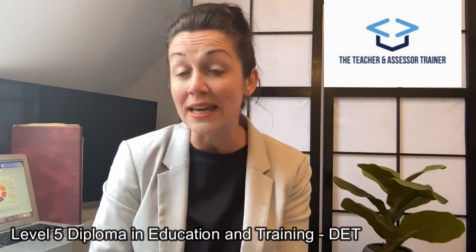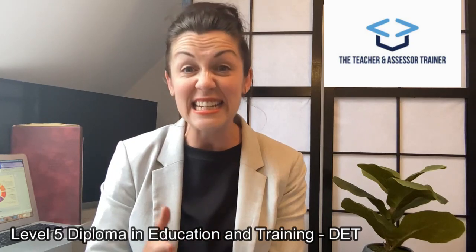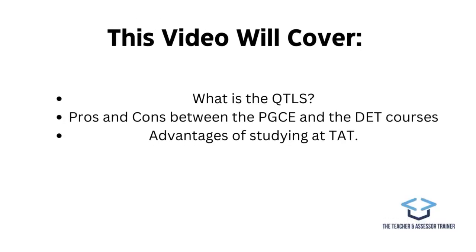Hi and welcome to Teacher and Assessor Trainer, TAT for short. My name is Emily and in this short video I'm going to talk you through our Level 5 Diploma in Education and Training, DET. We will look at what the QTLS is, the pros and cons between a PGCE and a DET, and the advantages of studying with us here at TAT.